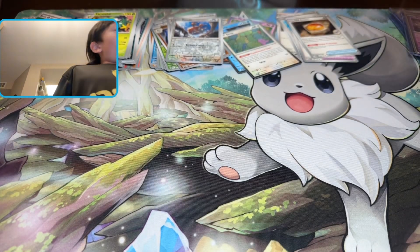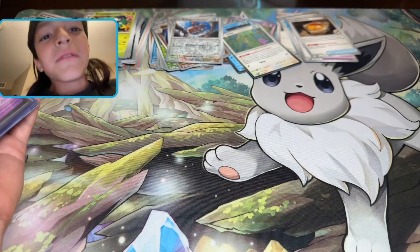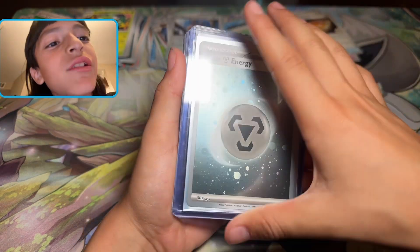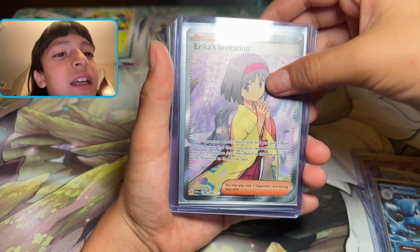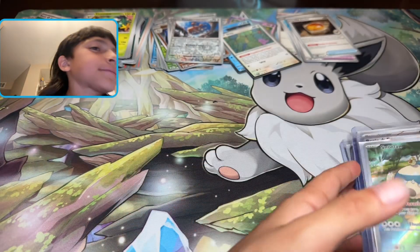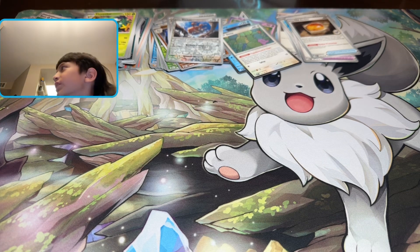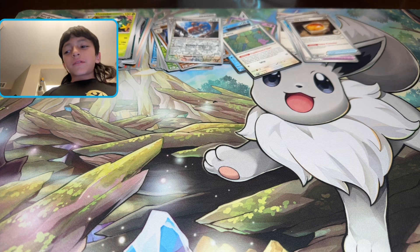I actually got a lot of hits, so that's the end of the video. We got the Mewtwo, basic energy — so we got the metal energy holo, Mr. Mime, Blastoise EX, Erica's Invitation, an electric energy holo, and a Snorlax. That's it for today — subscribe and like to Train Mateo, and comment on my first video. Just subscribe and like to my videos and channel, and I'll see you guys next time, bye guys!